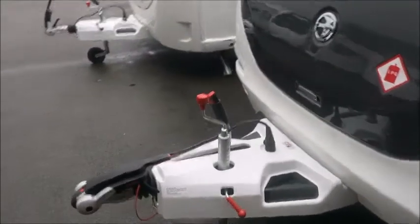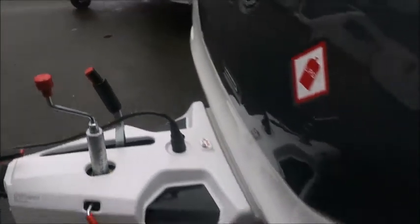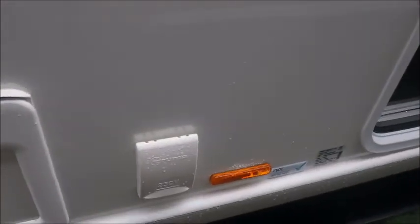At the front we notice we've got the Elko stabiliser hitch and Elko ATC, which comes with all our Elegance models. We also notice we've got external barbecue points and external electric.